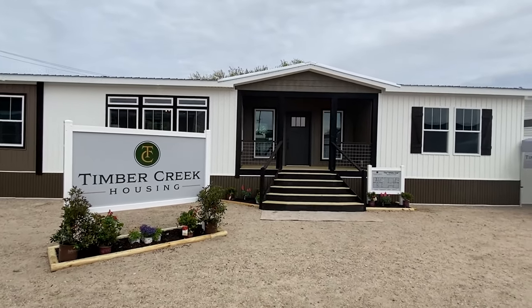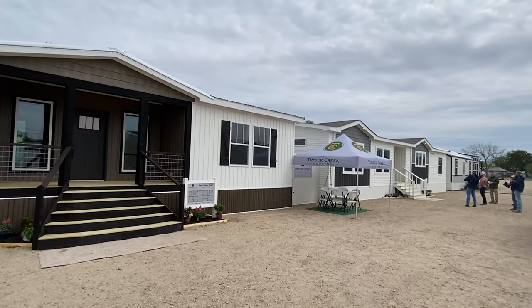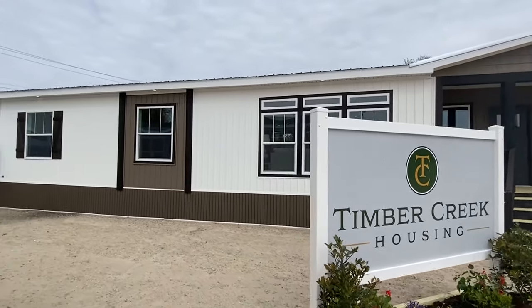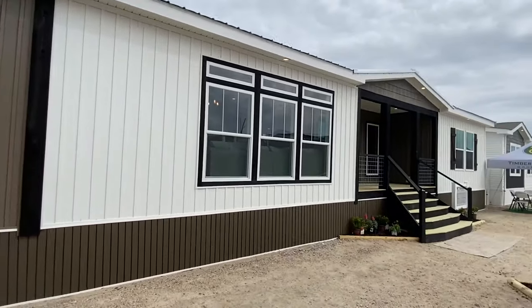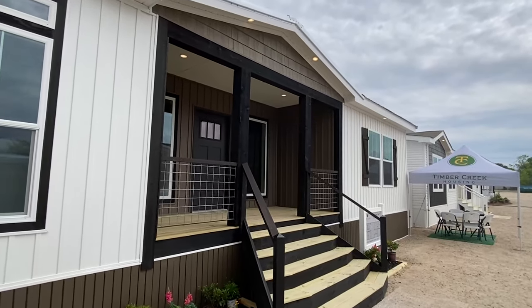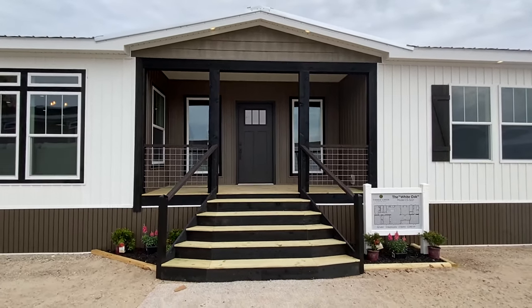Hello, everyone. We have another brand new amazing home that we're going to be looking at. They have two models here — Timber Creek Housing does. I just did that one. Both of these models are phenomenal, and if you've already seen that other one, maybe by chance I'll put it up first and you know exactly what I'm talking about. This one right here is going to have a totally different floor plan than the other one, but it's just as nice and got some really cool features.